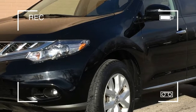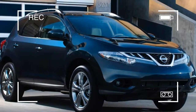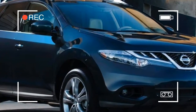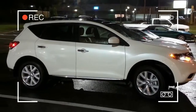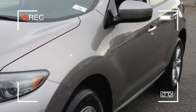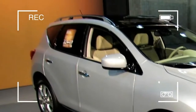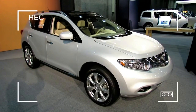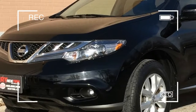The crossover SUV segment is one of the most competitive in the market, and the Nissan Murano has been steadily cementing its place among the crowded scene for nearly a decade. Upon its debut in 2003, the Murano was heralded not only for its unique styling and competent handling, thanks in large part to its car-like underpinnings, but for fuel efficiency that was still quite rare within the budding segment.